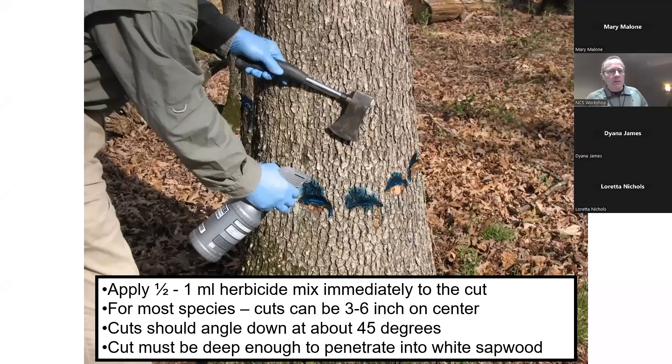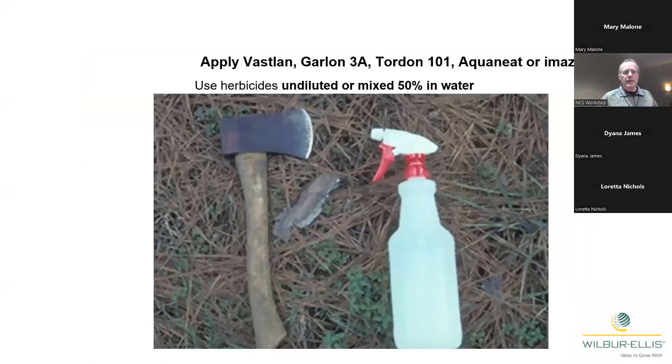If you want to kill a big hardwood but not cut it down, you can do hack and squirt: make little frills in the bark, then spray either straight herbicide or herbicide mixed in water into those frills. It goes into the cambium, down to the roots, and will kill that tree. Your tools are very simple — a hatchet and a little spray bottle. You can also spray the herbicide after girdling with a chainsaw.